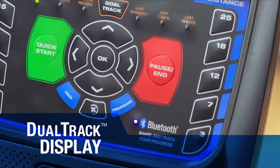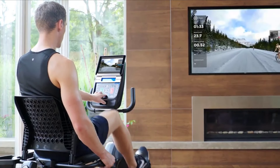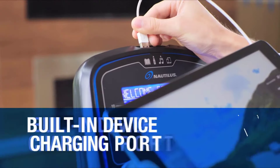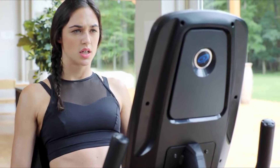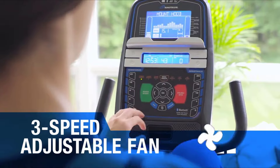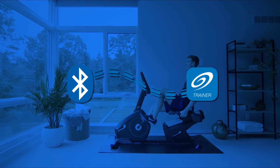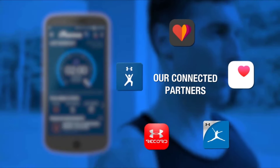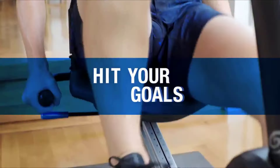The Nautilus R616 amps up your motivation and endurance with a streamlined console featuring dual track LCD displays so you can see your tablet or magazine while keeping track of your workout data, an MP3 jack for cranking up the tunes, and a USB port to keep your devices charged. A three-speed fan cools you down when you work up a sweat. The R616 makes it easy to export workout data to the Nautilus Trainer app, MyFitnessPal, and other popular apps via Bluetooth or USB.